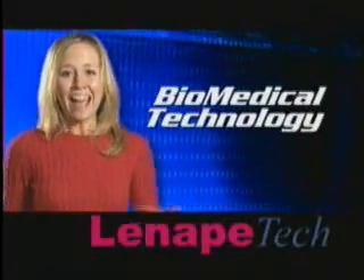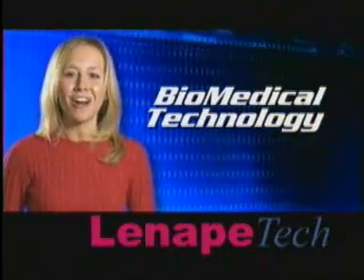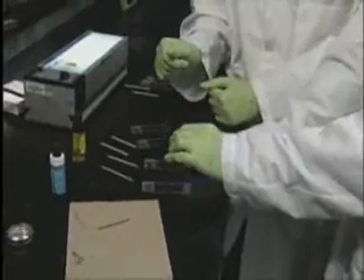CSI Lenape — investigate the possibilities for your future in biomedical technology. Here in western Pennsylvania and throughout the world, biomedical technology is an emerging industry in need of highly trained technical personnel.